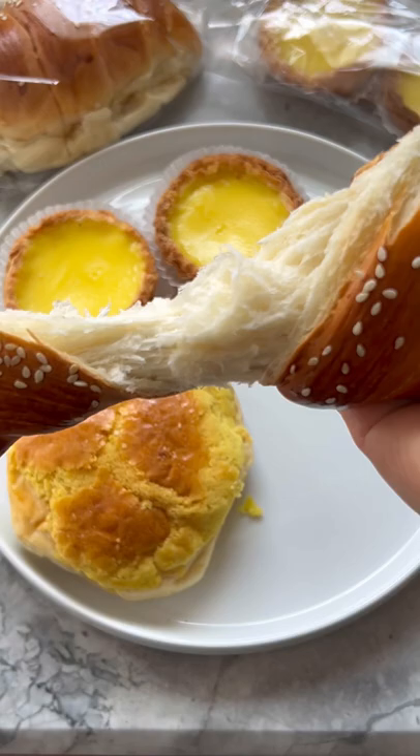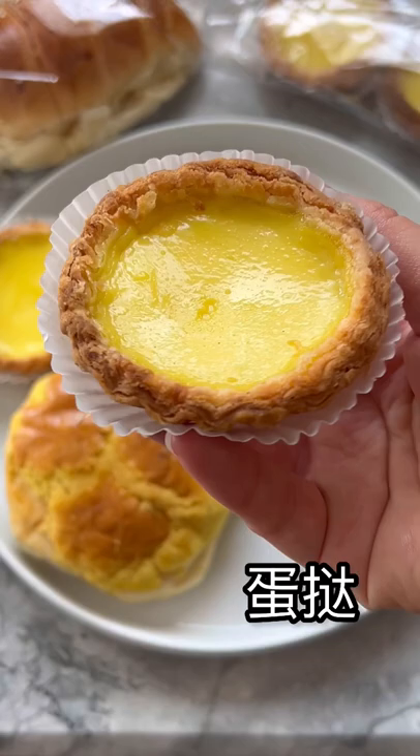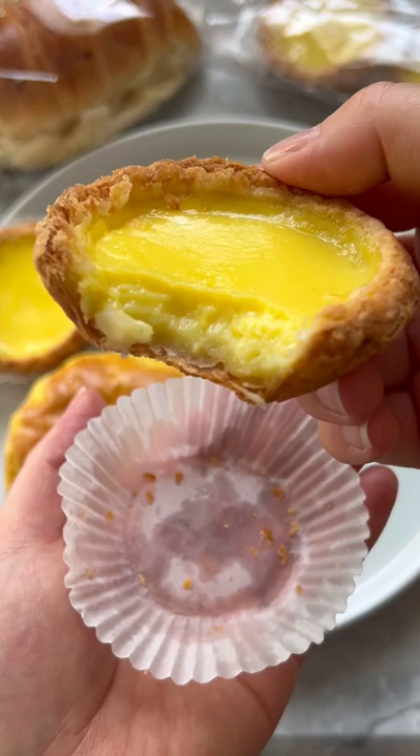This is Dan Tat, or Egg Tart — a popular choice amongst kids and adults. Housed inside this flaky filo crust is a lightly sweetened and very tasty egg custard.